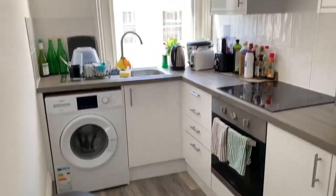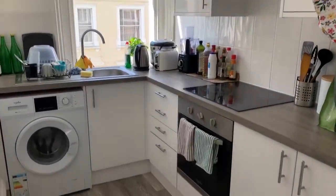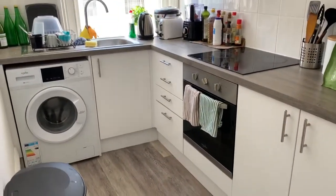A separate kitchen off the entrance hall. The modern kitchen comes with white goods.